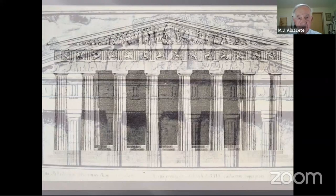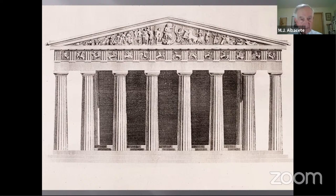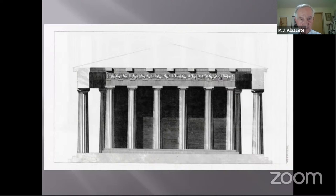The result was considerable damage. A lot of the metopes had already been damaged by the Christians. The pedimental sculptures over the top came down, and we'll see what happened to the Panathenaic procession frieze.